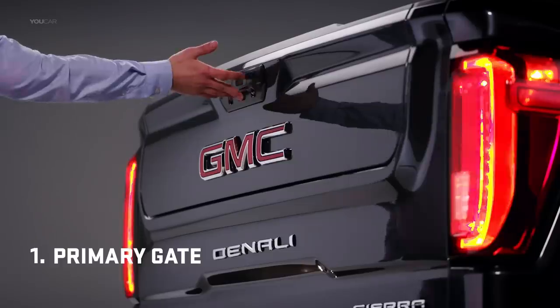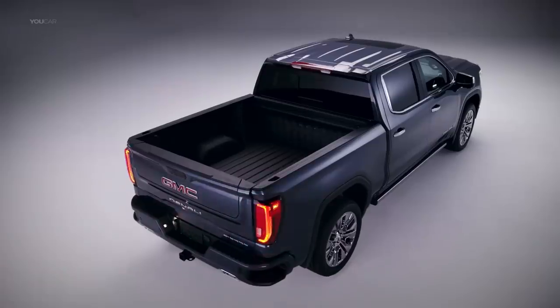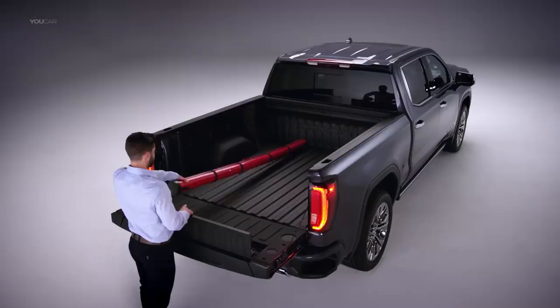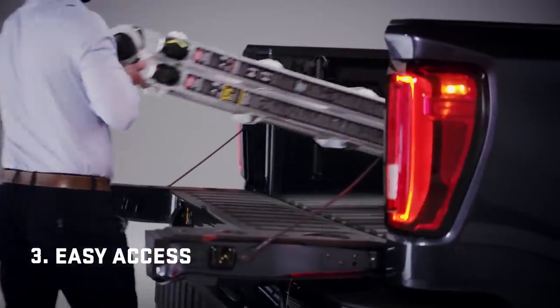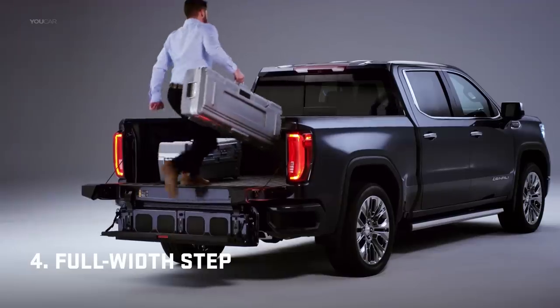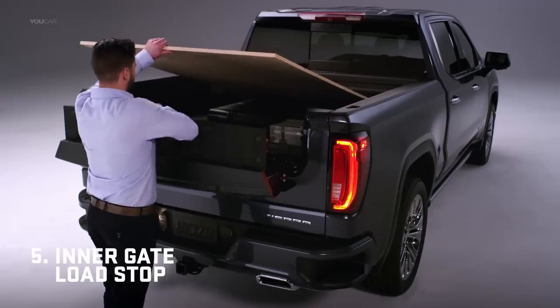It's the most innovative tailgate ever. The primary gate opens with the touch of a button or when activated by the key fob. The built-in load stop helps keep long items secure. Flip the inner gate down for closer access to the box. It converts to a step, supporting up to 375 pounds. Drop the inner gate for a second tier of cargo with a load stop.